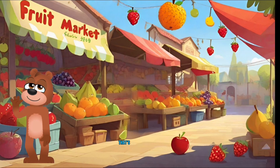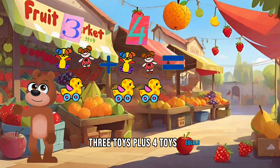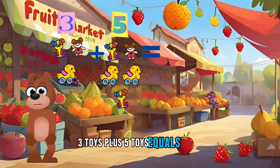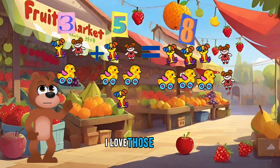How about we count toys? That's gonna be fun. Three toys plus four toys equals seven. That's right. Three toys plus five toys equals eight toys. Wow, that was fun. I love those toys.